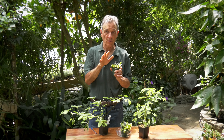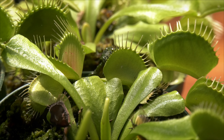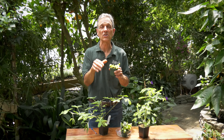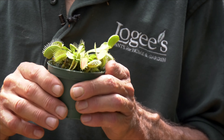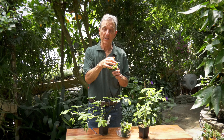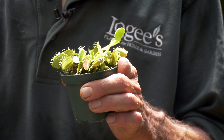Artificial light can actually interrupt that dormancy because it's really a daylight thing that's causing it. They don't like fertilizer, so don't think that feeding them any type of plant food is going to help them. The other thing is they don't need insects to live, so don't be feeding them flies and ants thinking they're going to grow better. They can live perfectly fine without ever being fed an insect. And if you want to watch them open and shut, you definitely don't want to give them anything, because once the digestive juices consume the prey, that's the end of that leaflet that was opening and shutting.